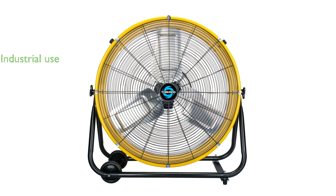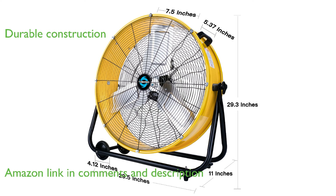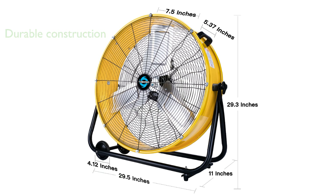The Tornado 24-inch high-velocity fan is designed for industrial and commercial use, making it perfect for warehouses and factories. Constructed from durable aluminum and powder-coated steel, this fan features a rust-resistant grill and heavy-duty steel housing.